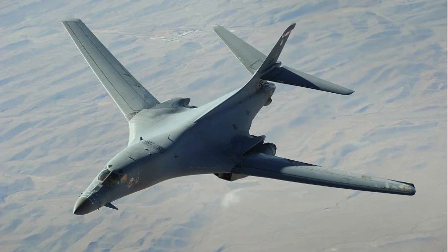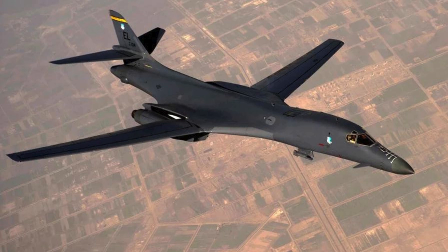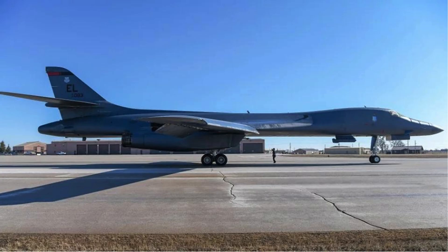Rockwell B-1 Lancer — the most dangerous bomber in the whole world. The Rockwell B-1 Lancer is an American supersonic strategic bomber with variable sweep wings, manufactured by Rockwell International. It was developed to replace the Boeing B-52 Stratofortress, although the latter is still in use by the United States Air Force today.